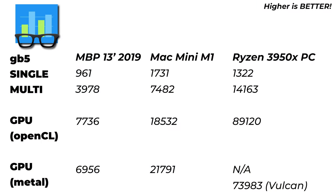On Geekbench 5, the M1 Mac Mini's single-core score is much better than the Windows machine and even more impressive than the MacBook Pro, though the Windows machine wins on multi-core. For GPU compute using OpenCL, the Intel integrated graphics on the MacBook scores 7,736, whereas the Mac Mini scores 18,532 — more than double. The dedicated RTX 2060 Super in the Windows PC scores close to 90,000.